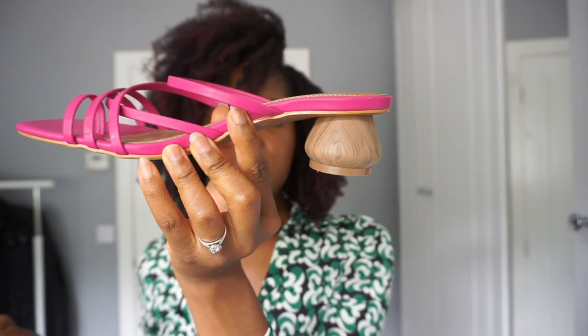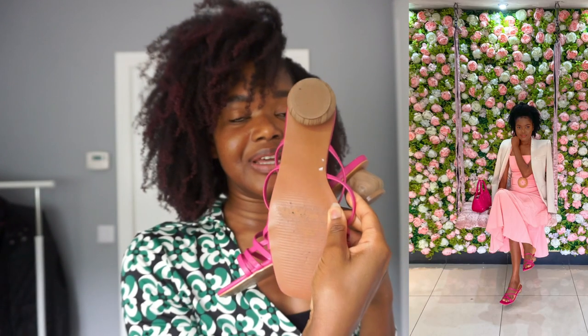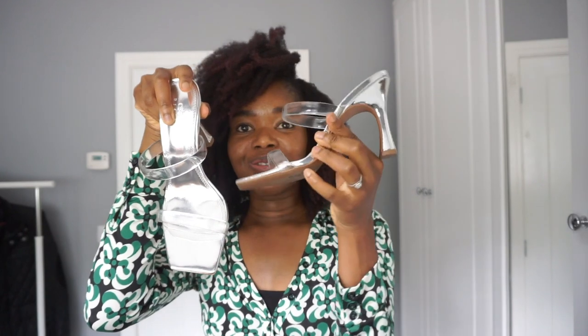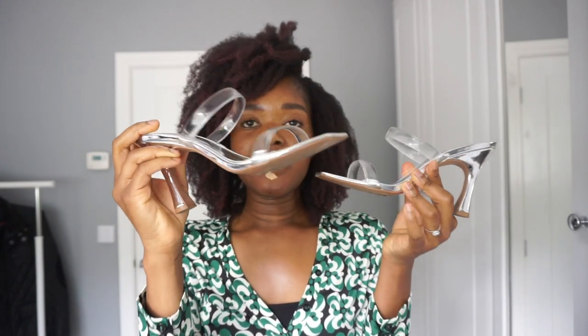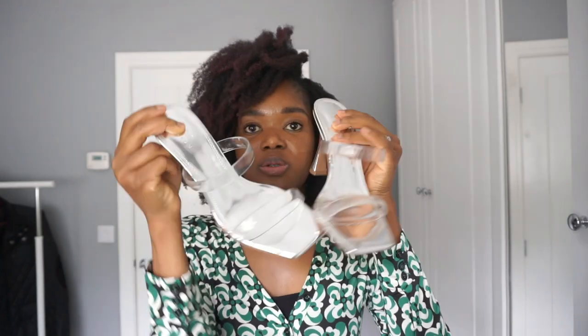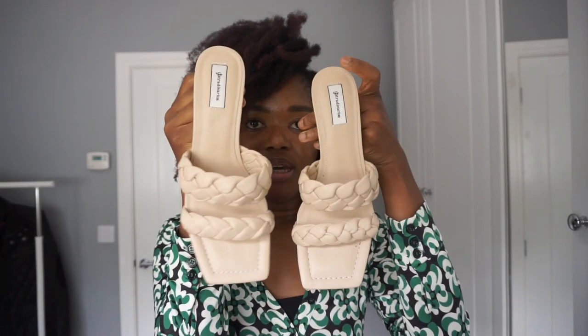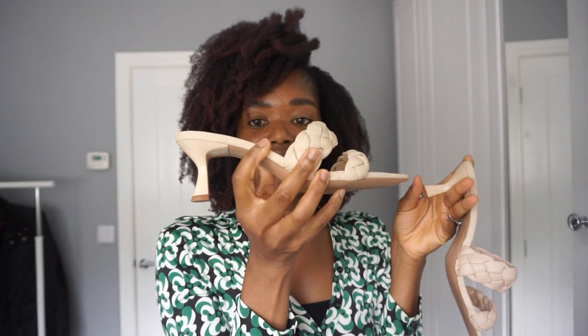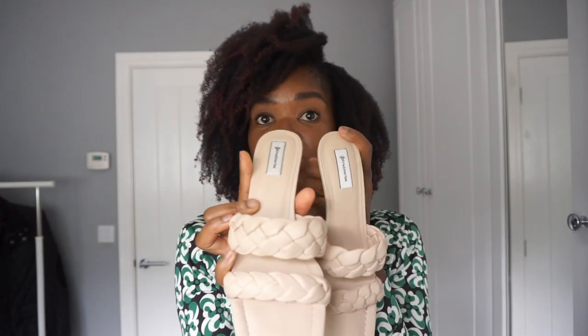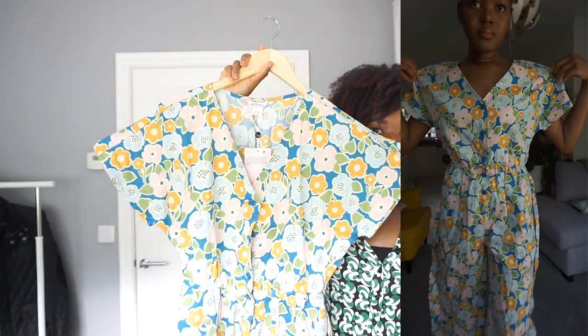I've already worn this pair once — I wore it to a wedding — so I'm definitely keeping these. I also got these, which are absolutely beautiful. They're quite painful but I love them. I've worn them twice, once to a wedding and once to a bridal shower. And then these I wore with some of the outfits — I've also worn them once yesterday to a wedding. I'm keeping those but not the blue ones.